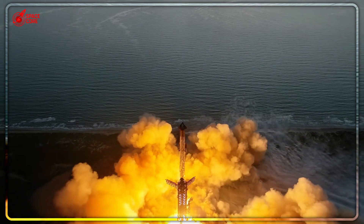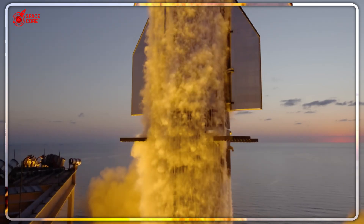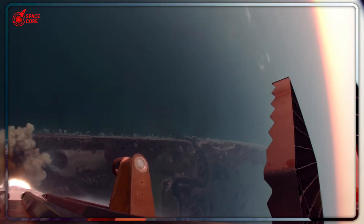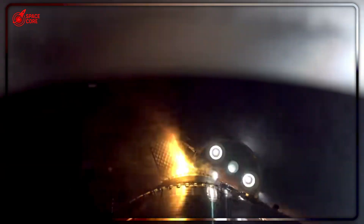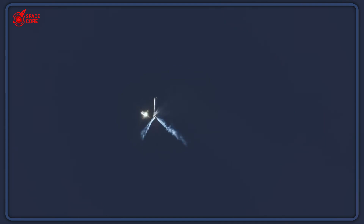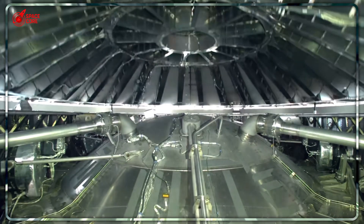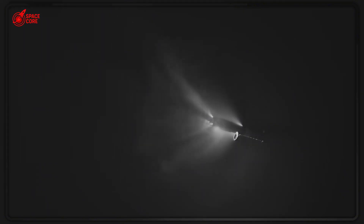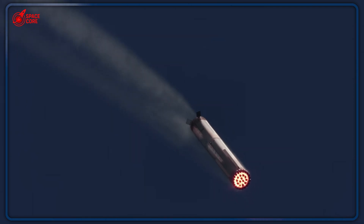So here we are — a simple door failure that could literally determine the fate of human civilization. Every great leap in human history started with someone solving what seemed like an impossible problem. The Wright brothers didn't just fix a wing design; they unlocked flight itself. SpaceX isn't just fixing a deployment system — they're building the infrastructure that turns science fiction into reality. The clamshell system isn't just about getting to Mars; it's about whether humanity chooses to remain a single-planet species or become something greater. What do you think? Are we witnessing the birth of interplanetary civilization, or are we getting ahead of ourselves? Drop your thoughts below.